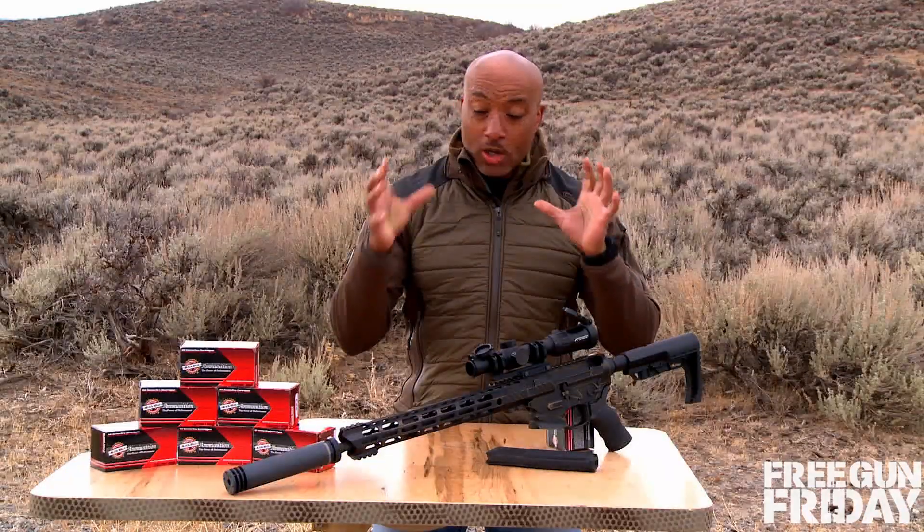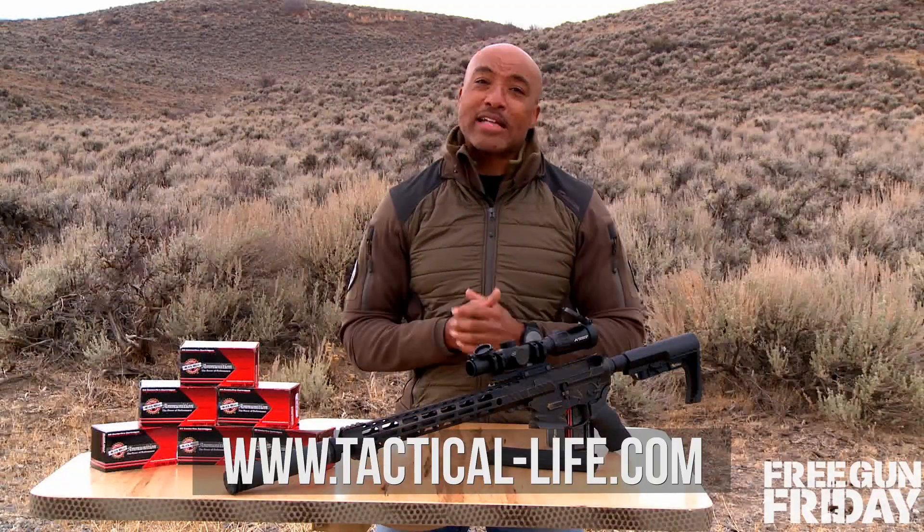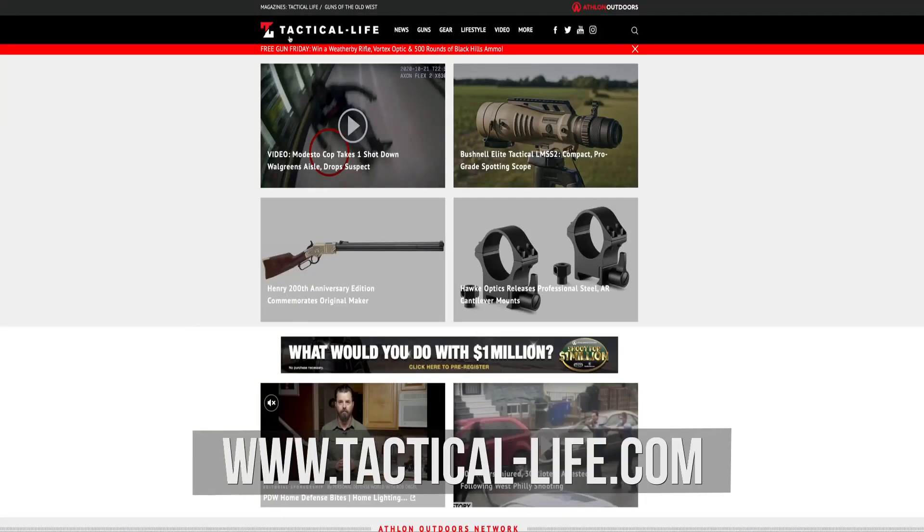If you want a chance to win this awesome package, log on to TacticalLife.com and click the red box at the top.